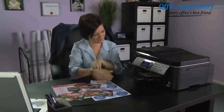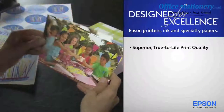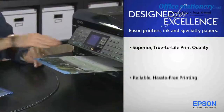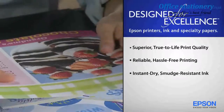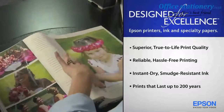Print smart — genuine Epson ink and specialty paper. Designed for excellence. Delivering superior, true-to-life print quality. Reliable, hassle-free printing. Instant dry, smudge-resistant ink. And prints that last up to 200 years.